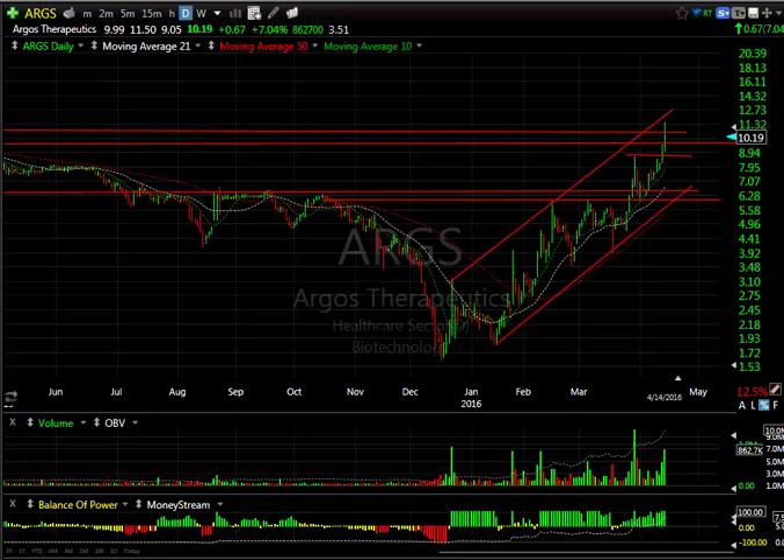Hello again everybody, it's Harry Boxer, the technical trader at thetechtrader.com. It's Thursday the 14th of April, and these are the charts of the day. It was kind of a choppy, sloppy, consolidation day. Some of the stocks we traded did well. We wanted to take a look at some of the ones we're following as well.